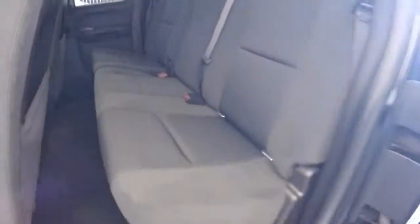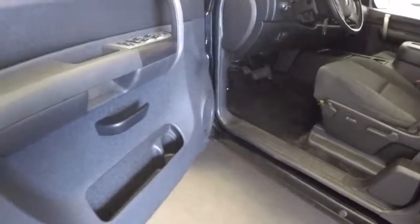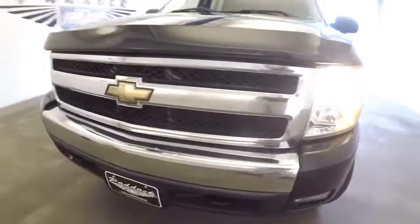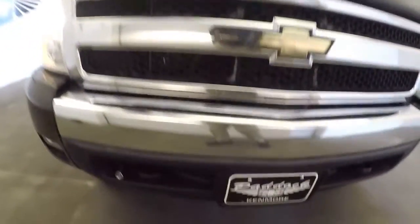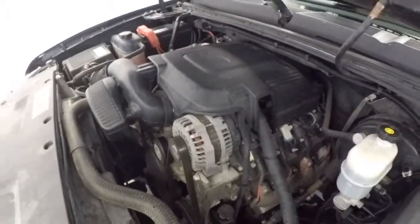Just to give you a shot of the fabric — it's in good condition. Looks real nice. Cloth interior, power windows, power locks. Tread looks good on the tires, grille's in nice shape, tow hooks.